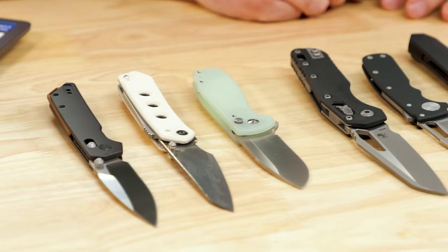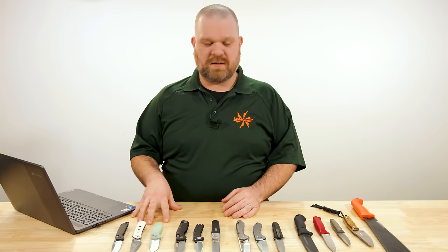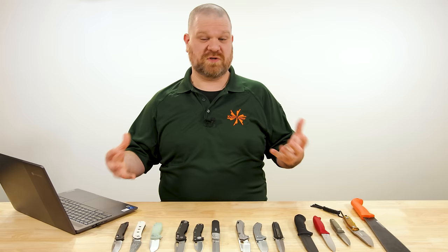Higher end stuff has never been better, but the lower end stuff is what's truly been exciting for me to see this year. In fact, we actually did an entire video on the best inexpensive folders of 2023 just a few weeks ago, because there were so many that we thought it warranted its own spotlight. We'll leave a link in the corner to that video where you can go check that out if you wish.